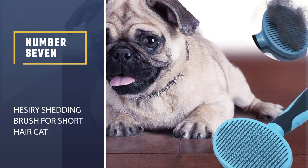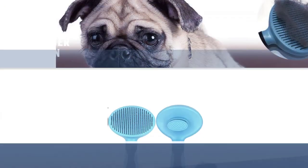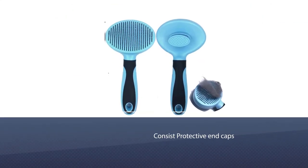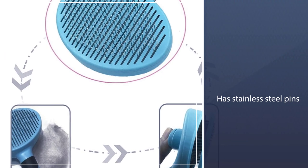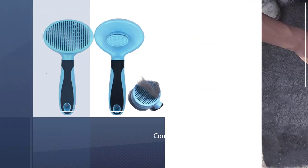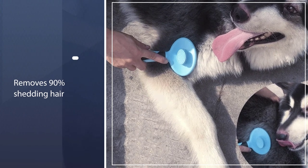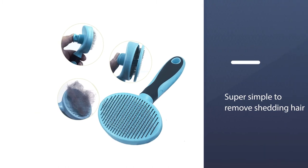Number 7: Hezeri Shedding Brush for Short Hair Cat. Protective end caps on this cat brush's stainless steel pins keep your four-legged friend from getting their sensitive skin scratched or scraped. This soft brush has a flexible design to ensure your cat is comfortable while you remove extra fur, and won't damage your pet's sensitive skin and hair roots. It removes loose undercoat by up to 90% and keeps your home cleaner. It cleans loose undercoat out of the brush after one pass with a button, making it super simple to remove all shedding hair from the brush.